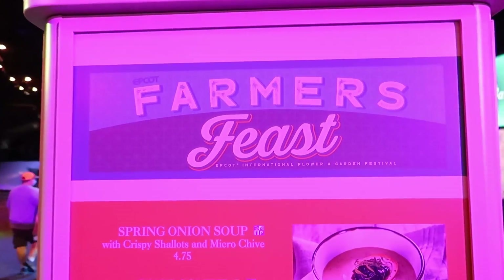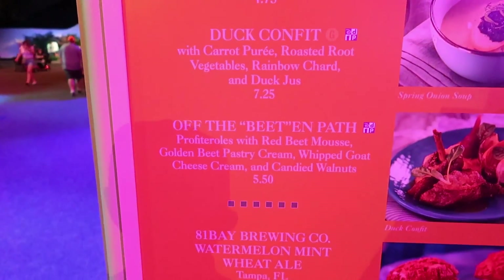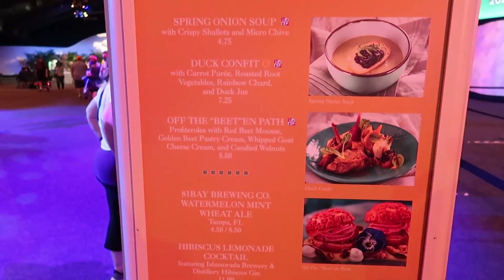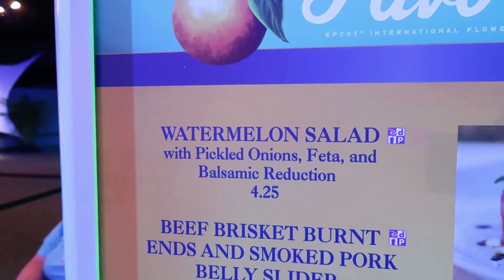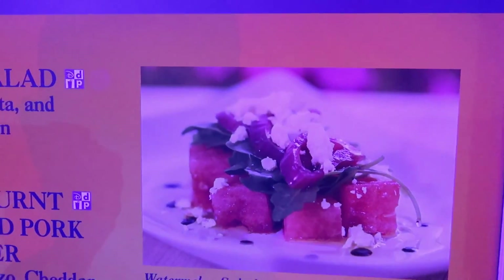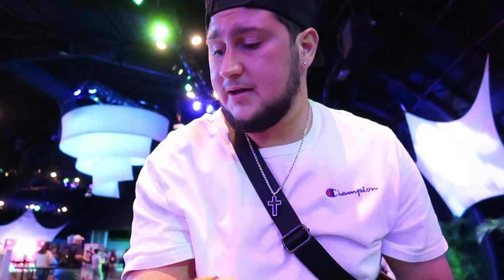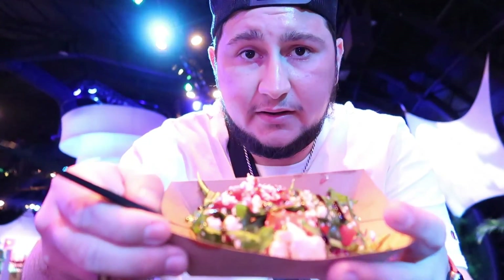The last and final booth is Farmer's Feast, and they have some different types of food — doesn't look like anything I'm super interested in, but it doesn't mean it's bad. We're going to start at Festival Favorites and get the watermelon salad with pickled onions, feta, and balsamic reduction. I ended up getting a moonshine lemonade frozen lemonade and the watermelon salad — it looks so so good.